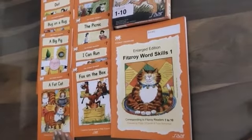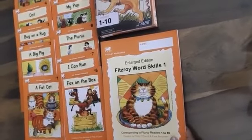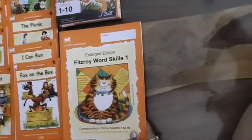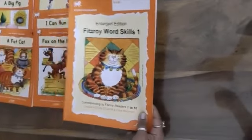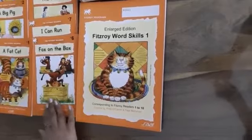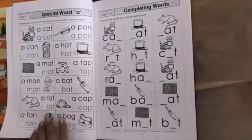One success experience leads naturally to another one. This is a Word Skill book. It is an essential part of Fitzroy readers, specially designed to work hand in hand with the readers. They systematically reinforce and develop the phonics concepts in them. They also provide a complete grammatical program.